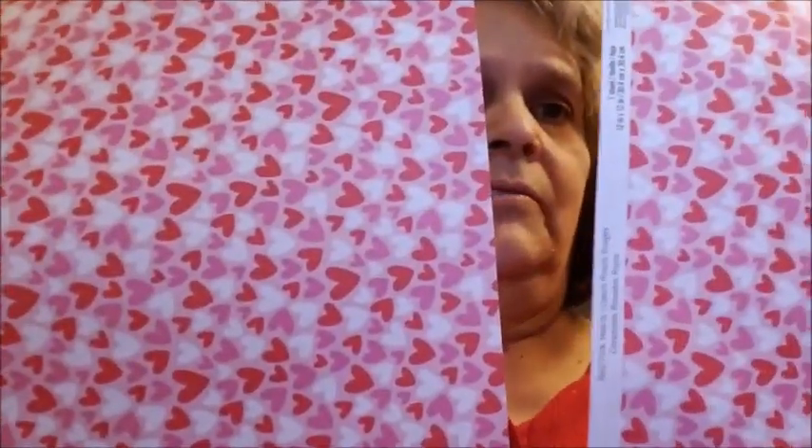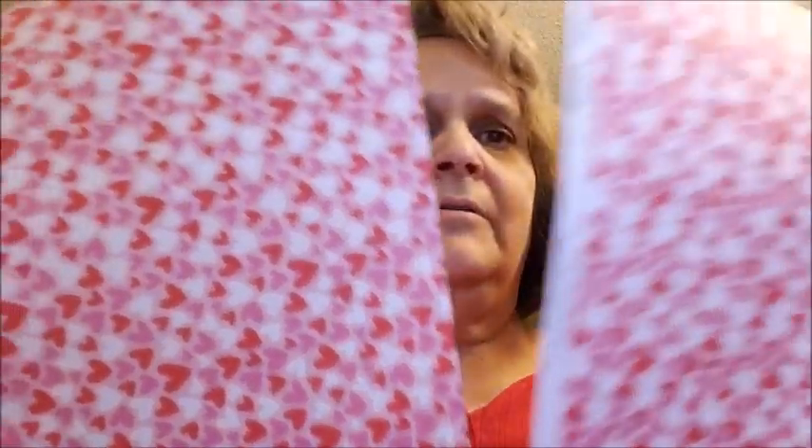Let's start with the ones from Michaels. I went ahead and got this Valentine paper — I thought it was cute. It has what looks like red, but probably a dark pink and a light pink, and white hearts. I went ahead and got two of them and rolled it up so it doesn't get wrinkled.